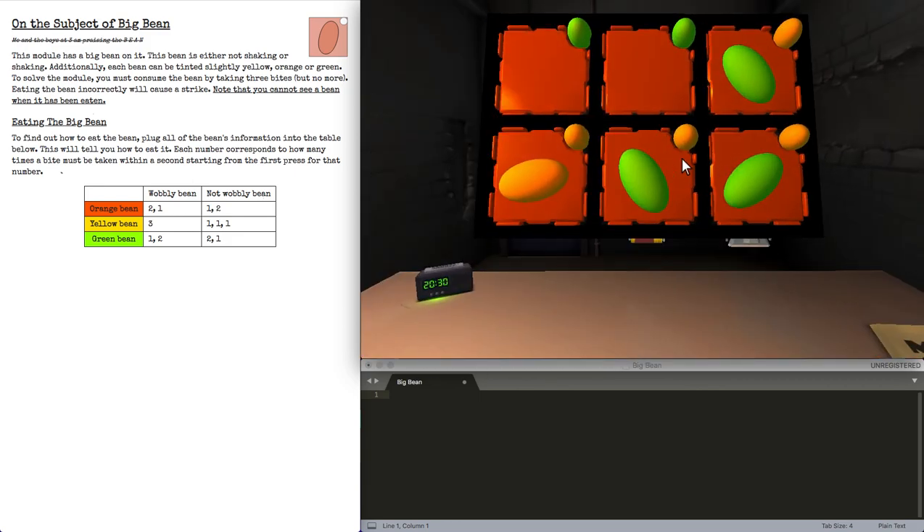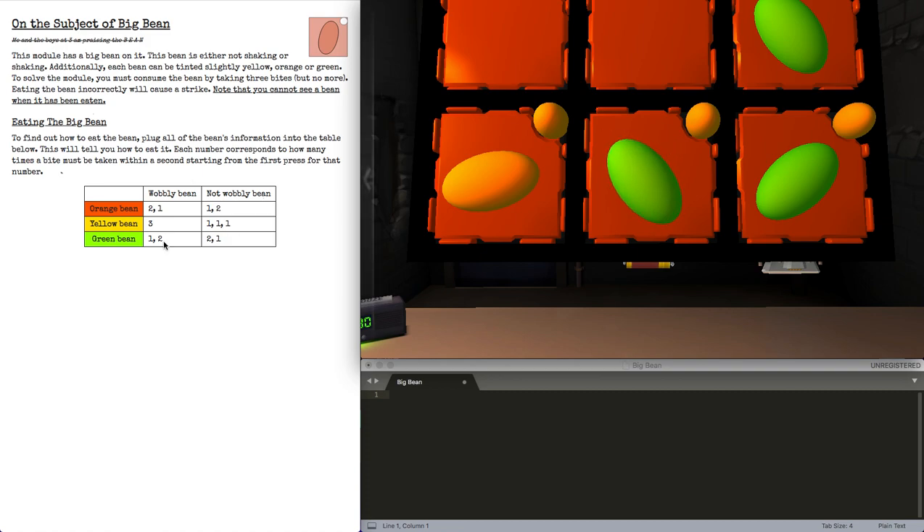Well, here is a green wobbly — we haven't had one of those. This is 1-2 instead of 2-1, so 1, wait, 1-2.